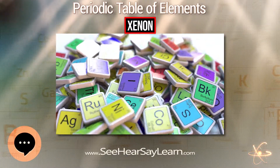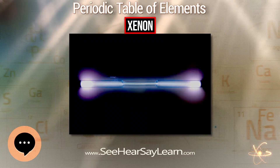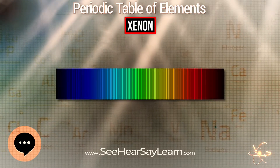Xenon is a chemical element with symbol Xe and atomic number 54. It is a colorless, dense, odorless noble gas found in the Earth's atmosphere in trace amounts.